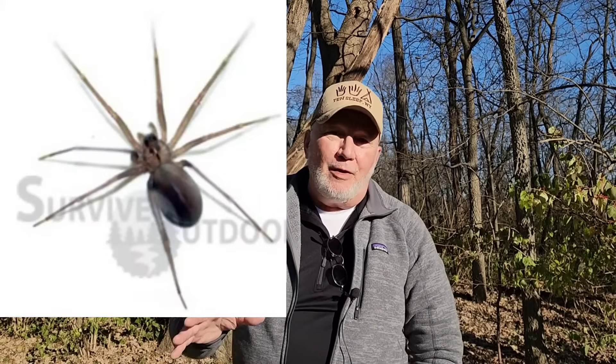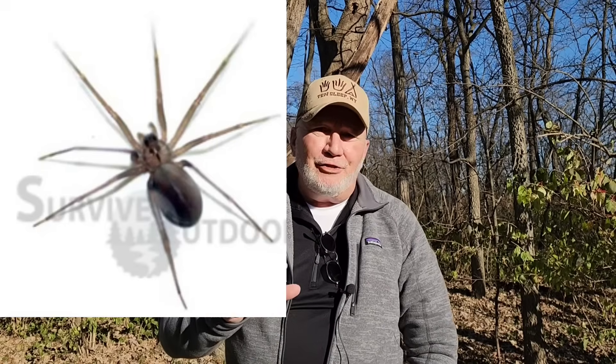The brown recluse is the other really common one. It is usually painless, and in the first 30 minutes you may or may not have some mild redness. Then it develops into a blister, that blister fills up with blood, ruptures, and then you get the classic — in about one to two hours you can start to get some necrosis, which means dead skin. It's called an eschar, and that's the classic brown recluse bite.